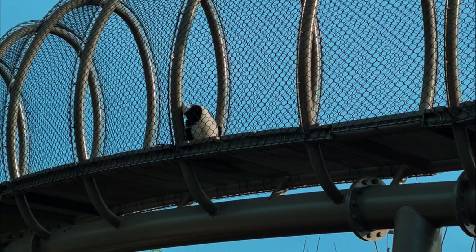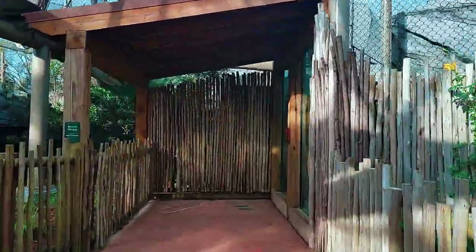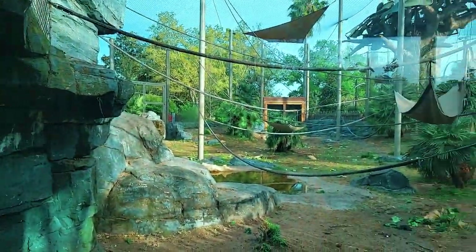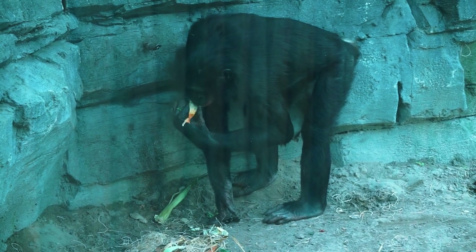Over the years, the Great Ape Loop changed. The pygmy marmosets were relocated when the Range of the Jaguar exhibit opened in 2004, and the chimpanzees left the zoo in 2007. On July 5, 2017, the Great Ape Loop closed as the zoo took on a new renovation project. At this time, this was the oldest part of the zoo.